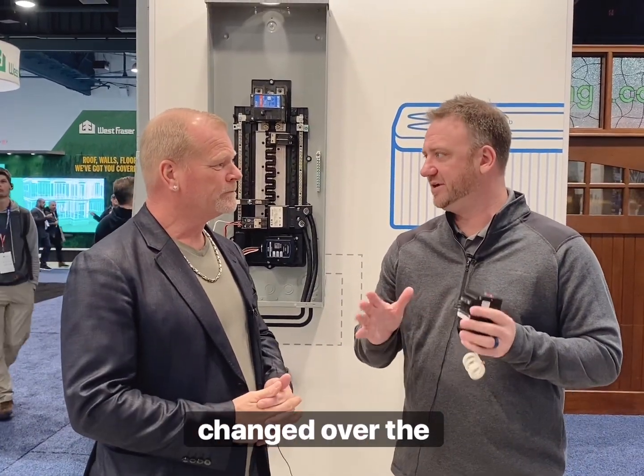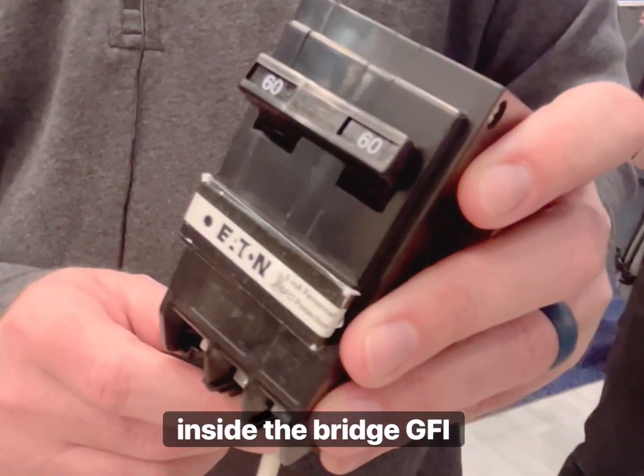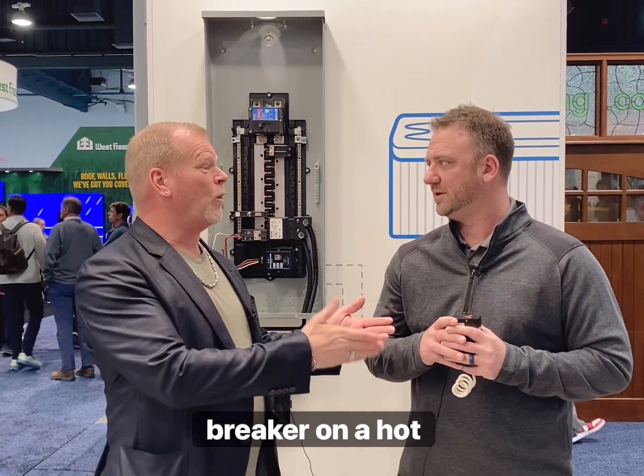Breaker technology has changed over the years. Thermal mag breakers protect our wires. Then we stepped it up a little bit with the National Electric Code and we got into ground fault protection inside the breaker — a GFI breaker. Now they're usually a little bit more money but they're well worth it. You can put in a GFI receptacle, but if you have a GFI breaker on, say, a hot tub, it protects the whole home run.